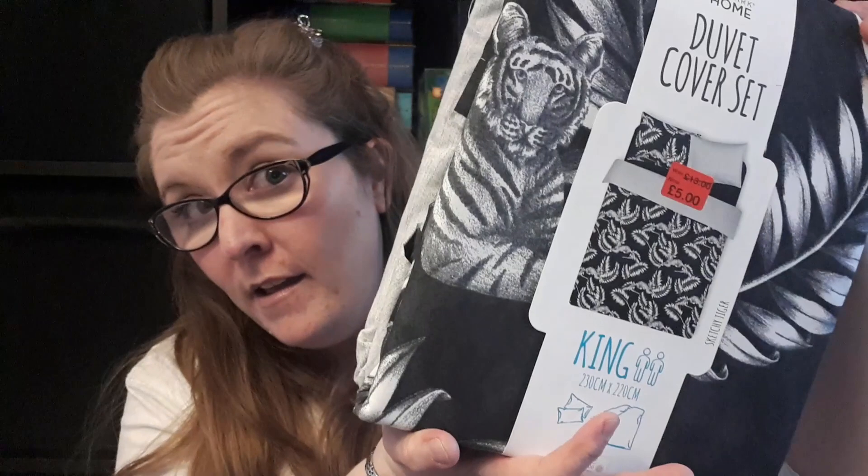The other duvet set was £19 reduced down to £5 — and it's got tigers on it, which is pretty cool. Neither of them will match the colours in my bedroom, but I don't care. I would rather pay £5 for a duvet cover that doesn't match than £25 for one that does. So those are my bargains of the day.